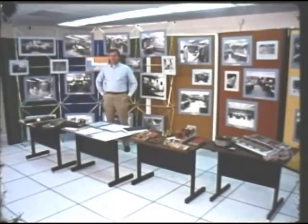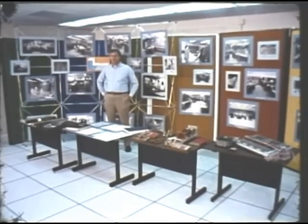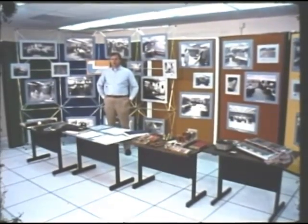The history of computing at Livermore is in part the history of the largest and most powerful computers of the day. We have stepped into a computer museum at Livermore in order to review this history.